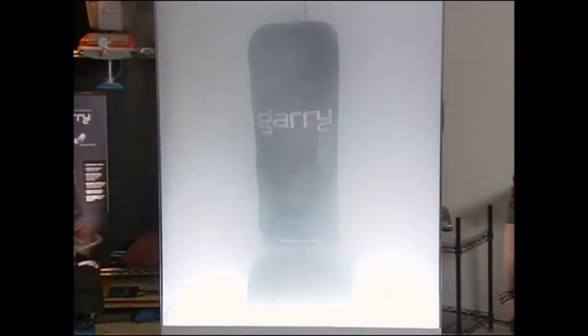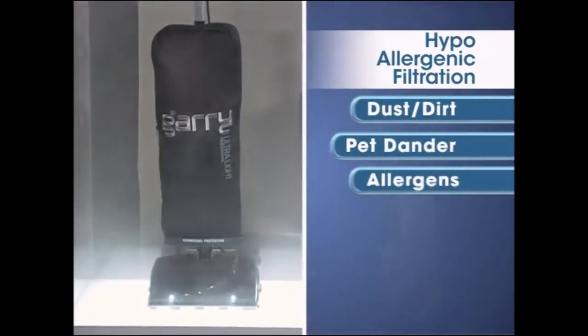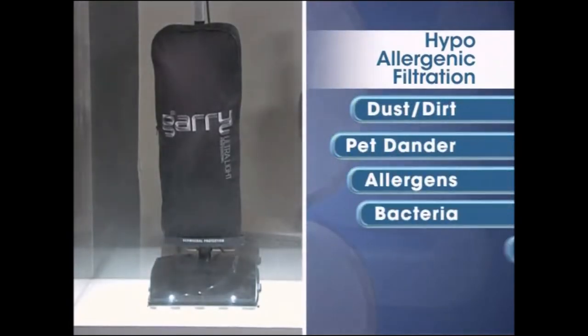We put Gary in a chamber full of some of the worst contaminants in your home. By using hypoallergenic filtration, Gary even cleans and purifies the air, capturing dust, dirt, pet dander, and allergens — even particles like bacteria and germs.